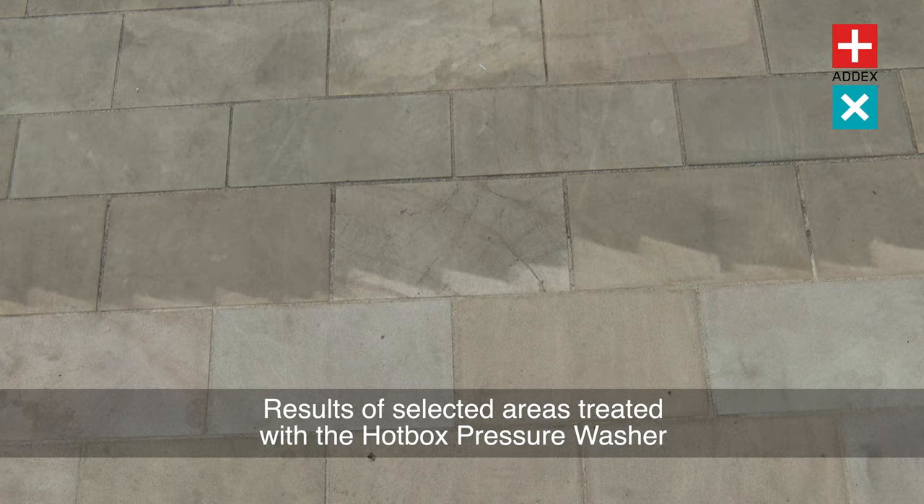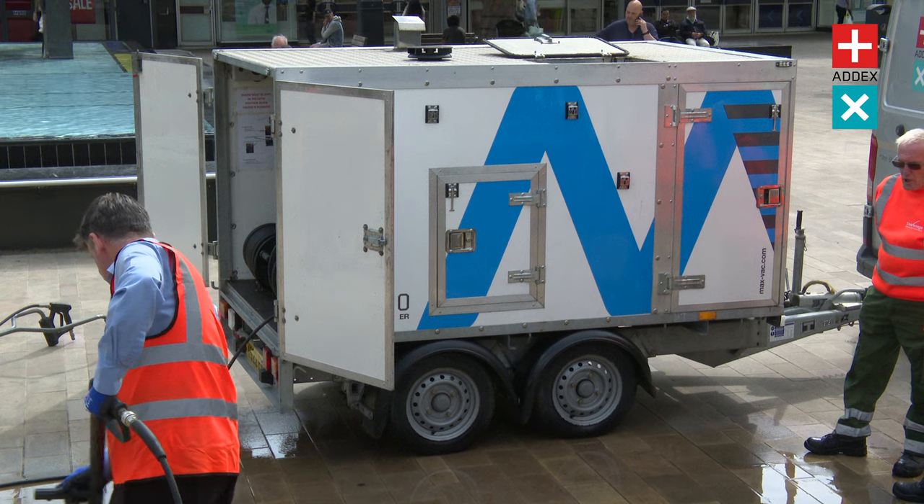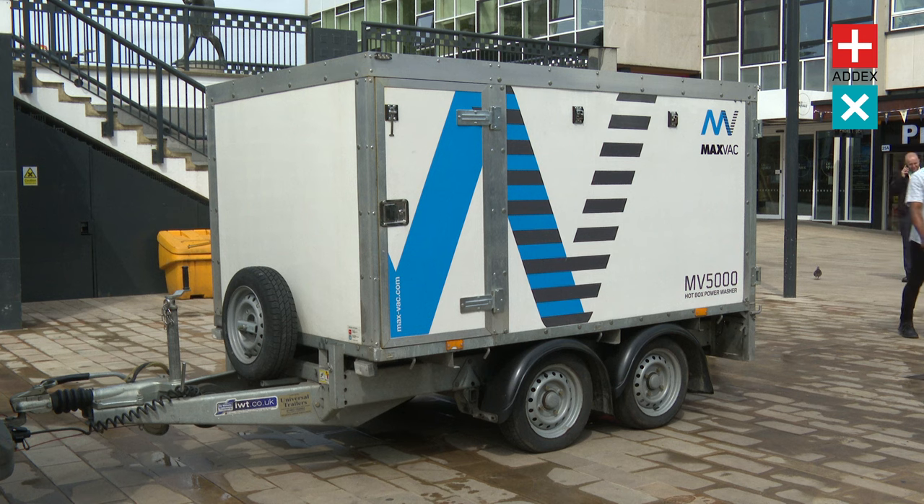Get in touch with us today to book your demonstration, and get ready to witness the cleaning power of the Hotbox Pressure Washer, as it effortlessly revitalises your surroundings, leaving them gleaming like never before.